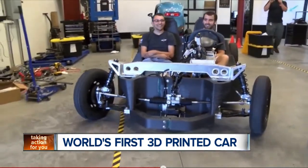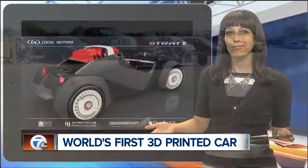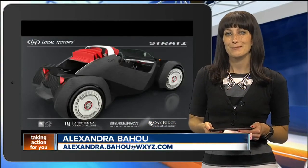For a limited time, Local Motors is accepting reservations to purchase the 3D printed car. Local Motors says the price range could be somewhere around $18,000 to $36,000. To read more about it, you can head to our homepage at WXYZ.com.